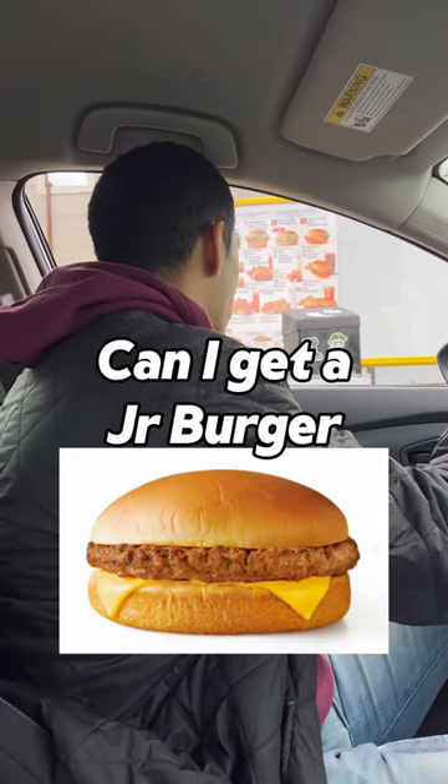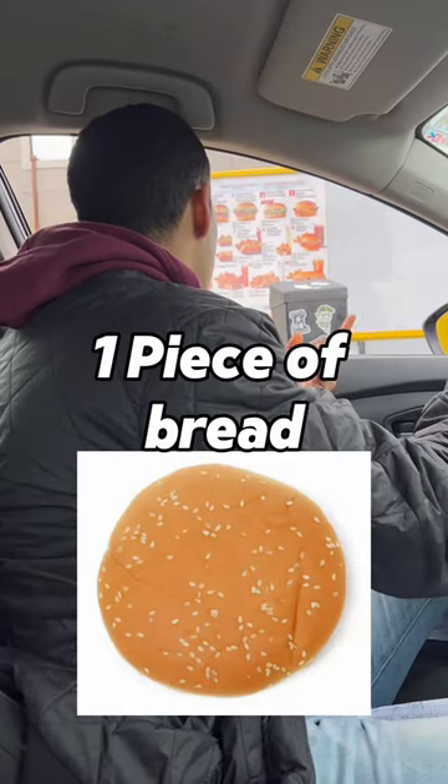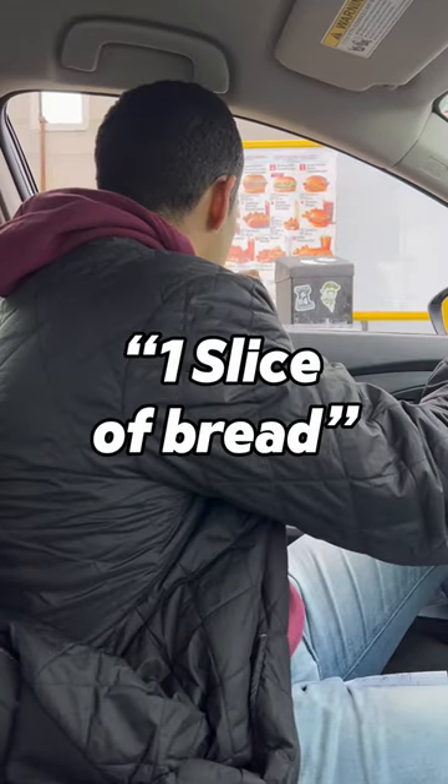Hello, how may I help you? Get a Junior Burger. Junior Burger — with cheese or without cheese? No cheese. One piece of bread instead of both breads. Want a slice of bread? Yeah, please.